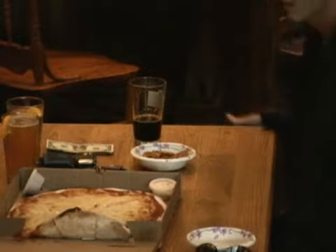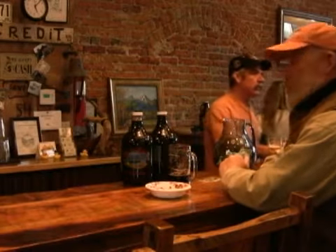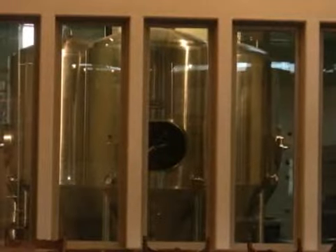And lest I forget about the beer — brewer Mike Howard, formerly of Stone Brewing Company and lately of Big Sky Brewing Company, keeps the locals happy with a range of beers from a friendly blonde to a ridiculously rich porter.